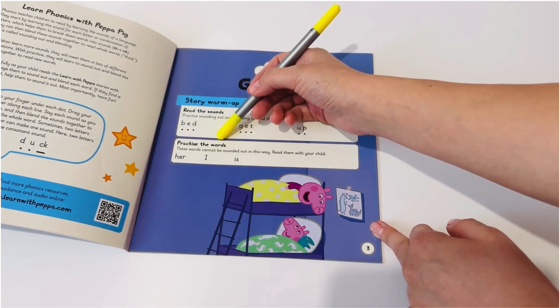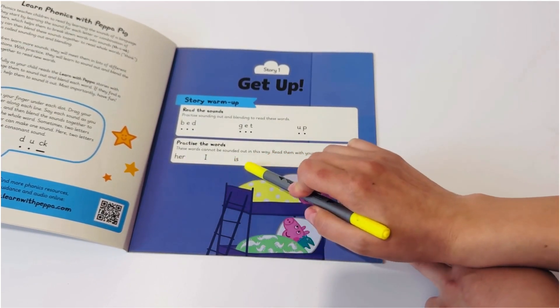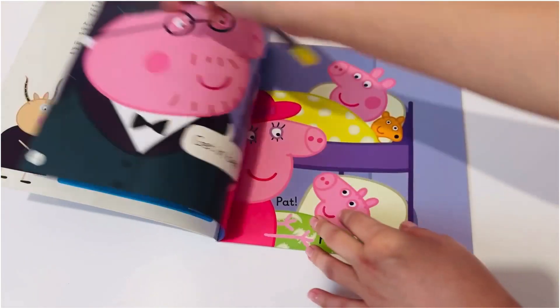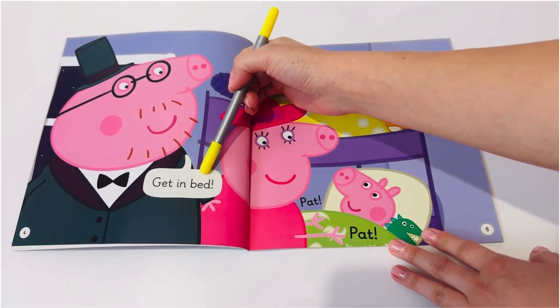Practice the words. Her, I, is. Get in bed.